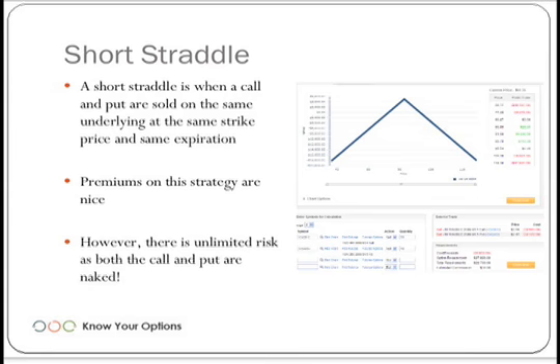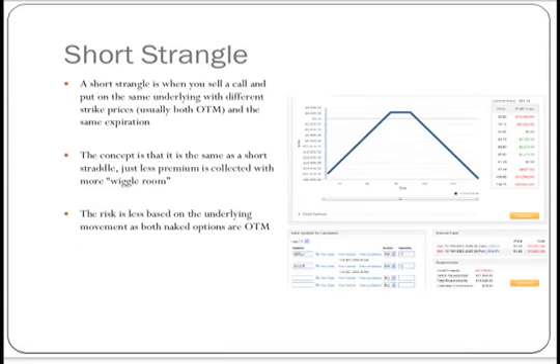With the short strangle, the pricing points and the break-even where we can make money goes out a little bit further. A short strangle is when you sell a call and a put on the same underlying with different strike prices — selling an out-of-the-money call and an out-of-the-money put, both naked. Your hope is that the price stays within that range.